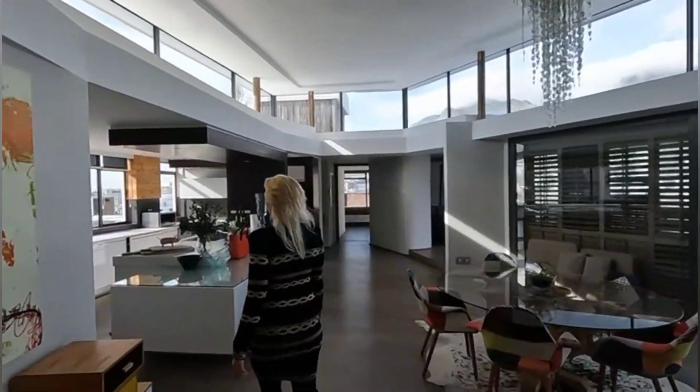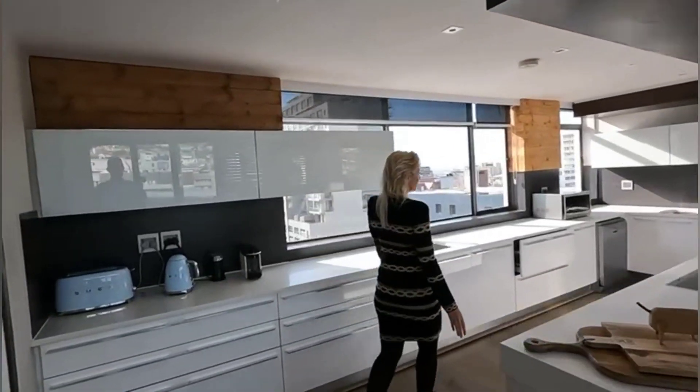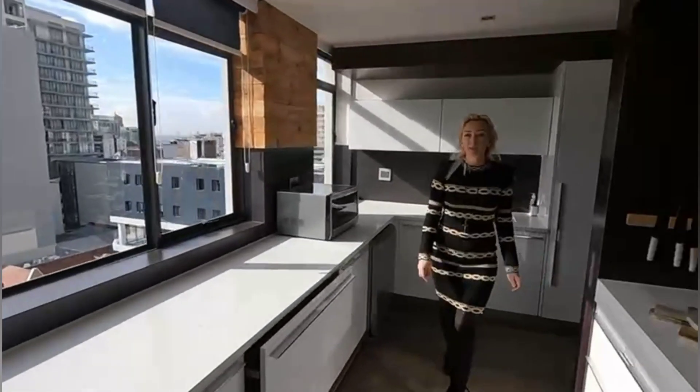What a beautiful hallway and kitchen. There's even a separate laundry room.